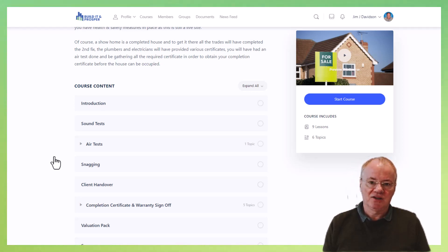A lot of people find air tests quite nerve-wracking, but if you've been really good with your quality control throughout the build, then it's something not generally to be worried about. And then we have snagging.